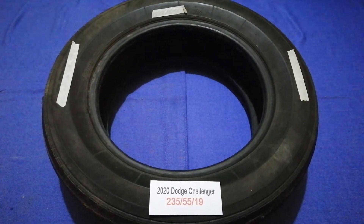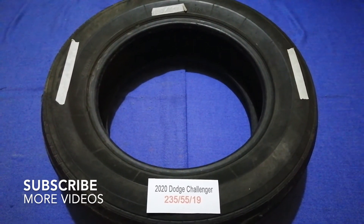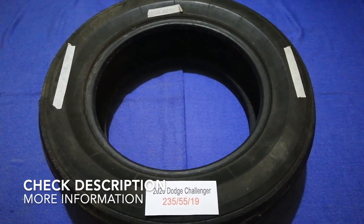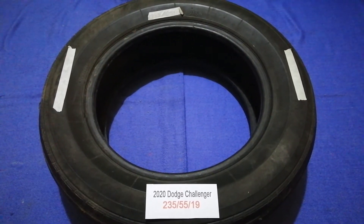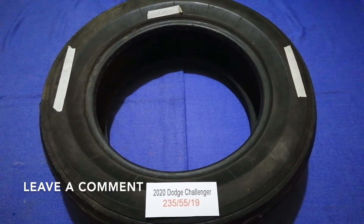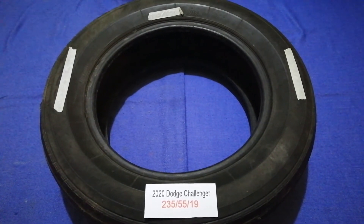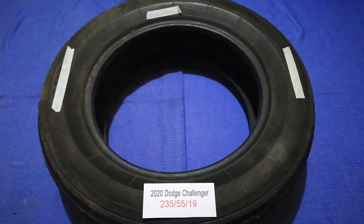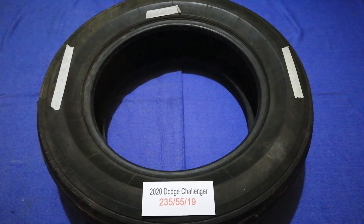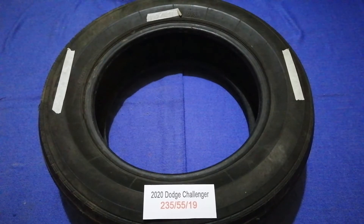Hey guys, welcome back. Today we are going to talk about the tire size for the 2020 Dodge Challenger. If you are looking for the tire size, I have already looked it up — check the video description and I will try to leave the info there as well. The tire size for the 2020 Dodge Challenger is 235/55/19.